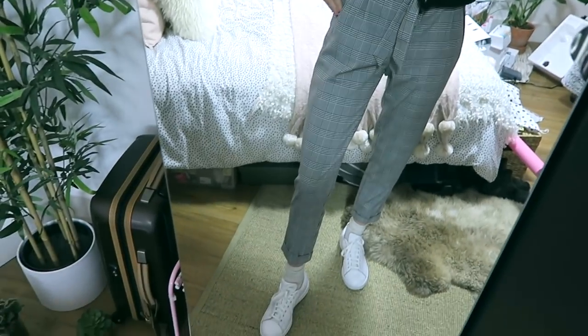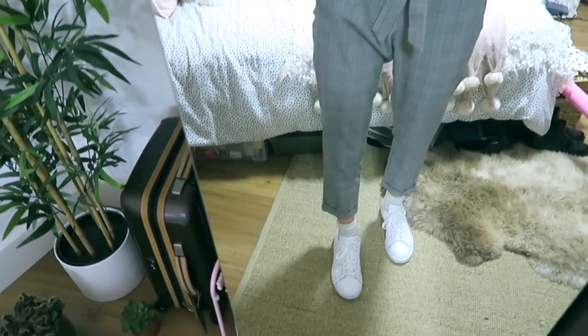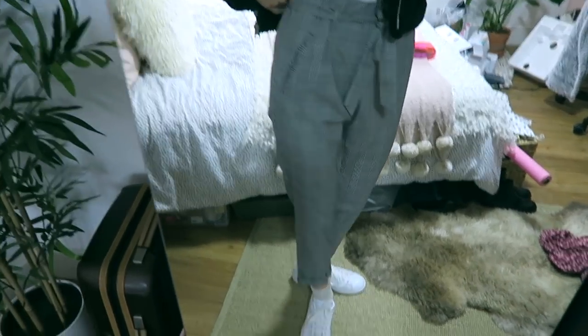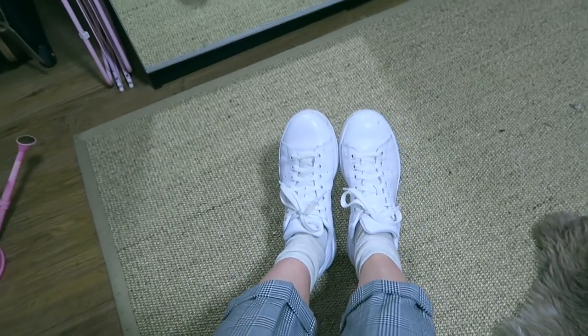For trousers I've got on these new ones from Zara which I love. I've been wanting some check trousers like this for ages but I've never found ones that actually fitted me right. These were like £25 or something, so pretty cheap. Then for shoes I've got on my Stan Smith Adidas trainers.